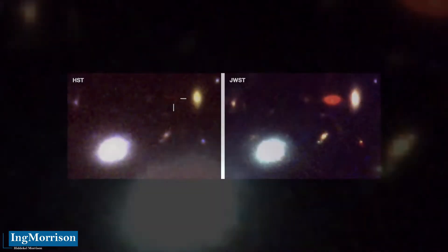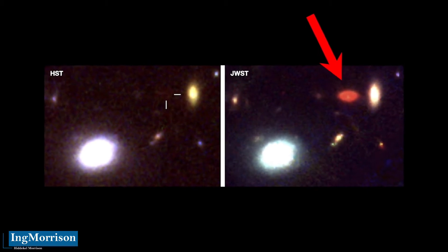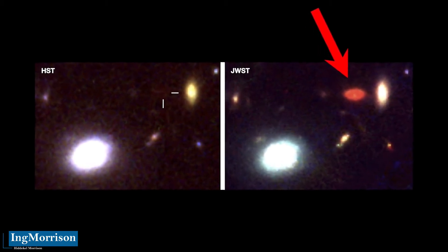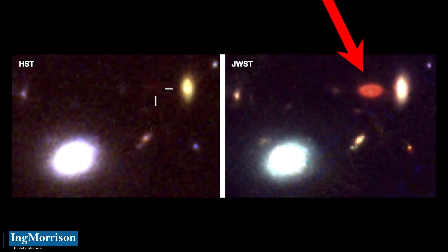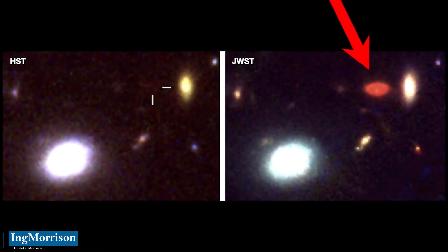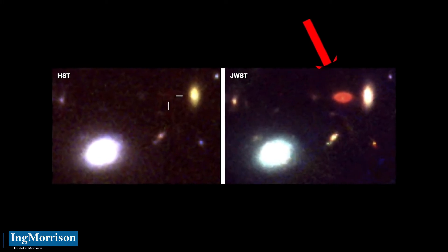What we see is a new disc-shaped element detected by the James Webb Space Telescope, an observation that is currently under scientific investigation, as this finding had not been recorded in previous Hubble Space Telescope observations. The James Webb Space Telescope can see further into space and therefore further back in time than the Hubble Space Telescope, detecting elements Hubble could never see — like this deep red, disc-shaped find, which we analyze under the strictest scientific rigor with specialized documentation.